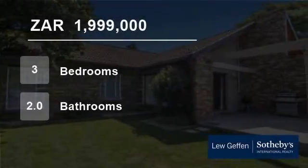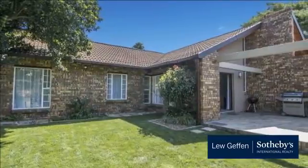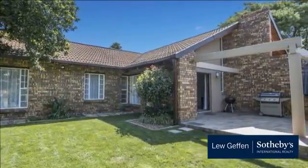Welcome to this three-bedroom townhouse for sale in Lone Hill, Sandton, Gauteng, South Africa, for 1,999,000 rand.